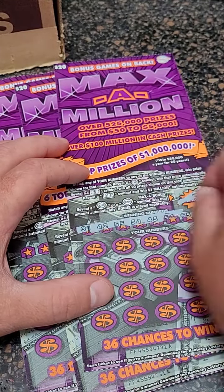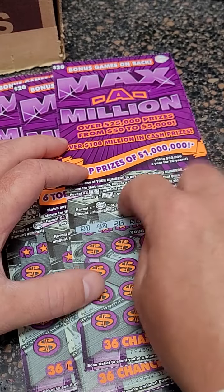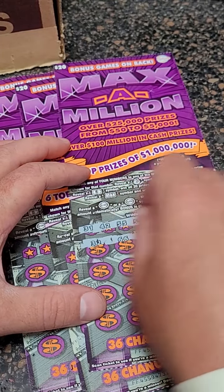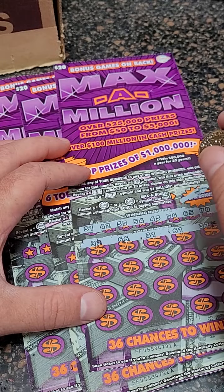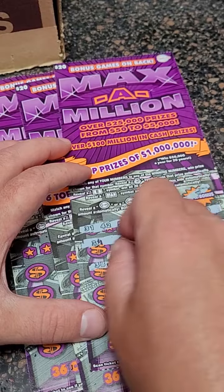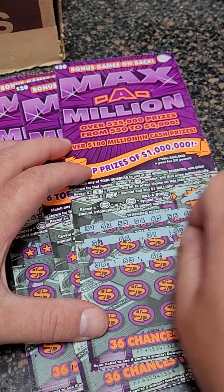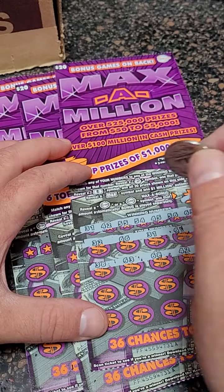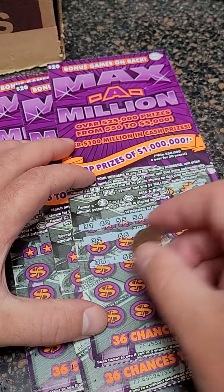Next ticket, number 27 on the roll. Come on big winner! Could you imagine hitting that max symbol? That would be an unbelievable feeling. 66, 66, 31 — there we go, we got a winner! 31, 61, 37, 38, 63, 68, 42 — we got another winner! 31 and 42 so far.